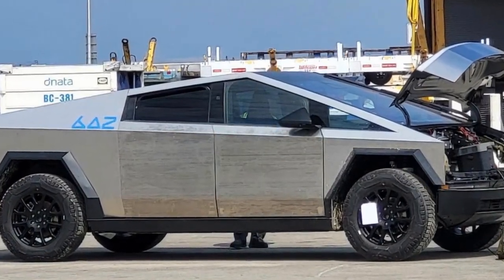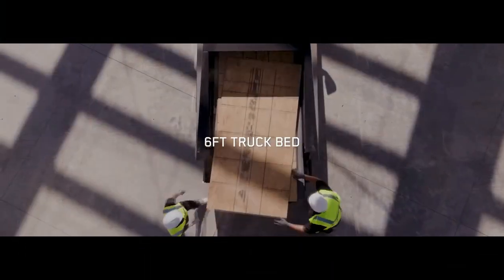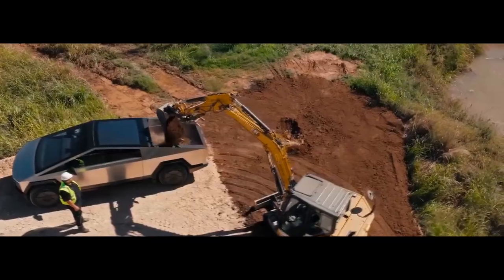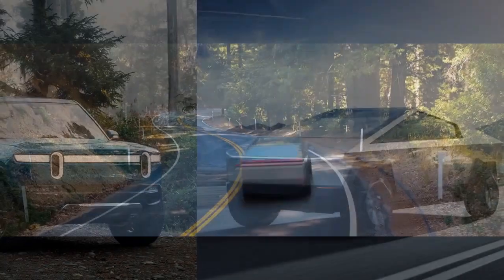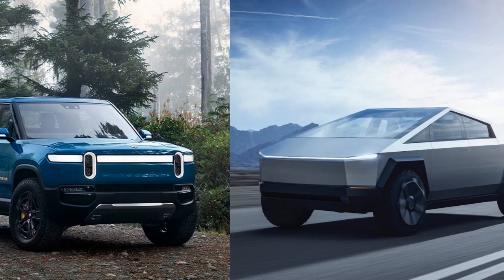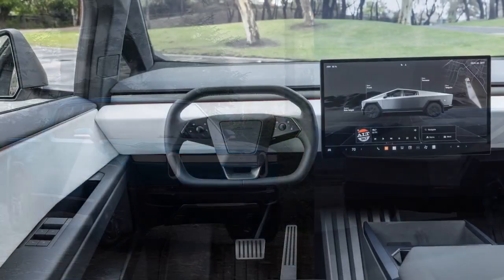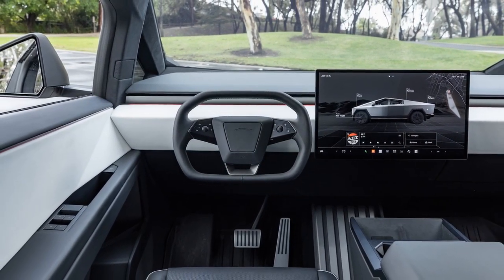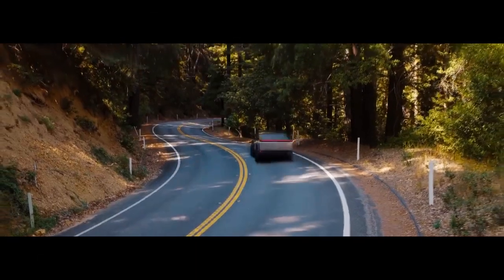The 2024 Tesla Cybertruck is one of the most anticipated electric vehicles of the year. With its sleek, futuristic design and impressive performance specs, the Cybertruck is sure to turn heads wherever it goes. The Cybertruck is unlike any other truck on the market — its sharp, angular lines and stainless steel body give it a look that is both futuristic and rugged. The truck is also incredibly durable, with Tesla CEO Elon Musk claiming that it can withstand bullets and even a nuclear explosion.